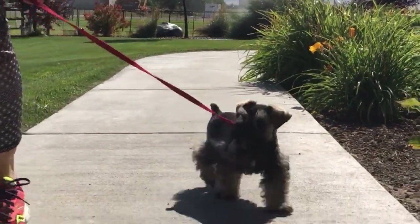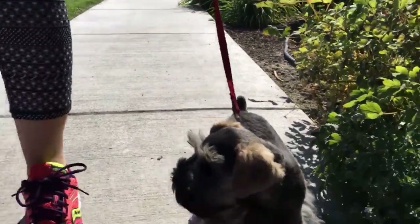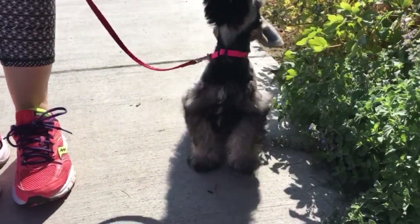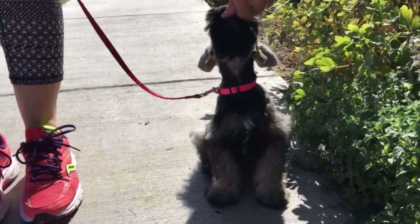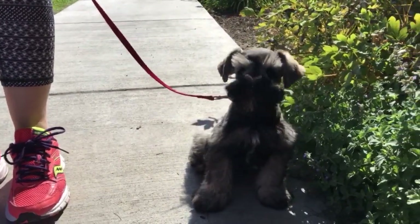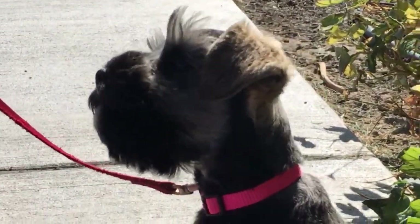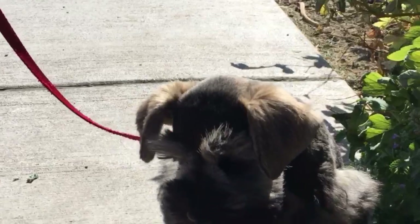Scarlett is doing awesome in training. She's meeting her benchmarks at this point. She is a beautiful little girl — very sweet, very loving, very easygoing — and we've really enjoyed working with her. We feel very blessed. If you're interested in a puppy like Scarlett, you can contact us through our website. Our web address is www.snakerivercanine.com.